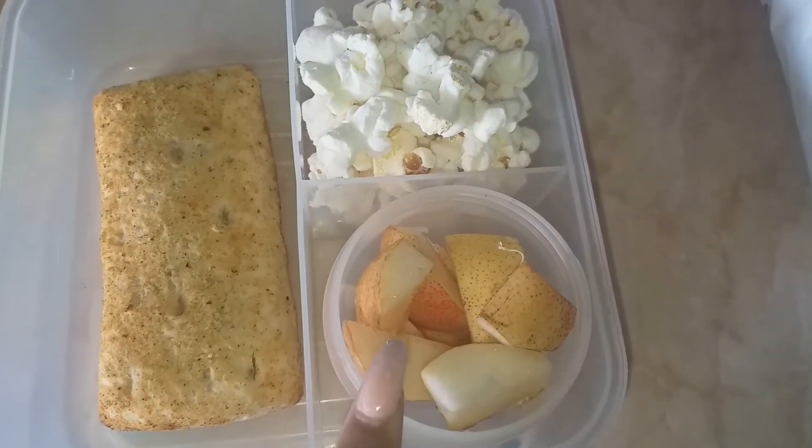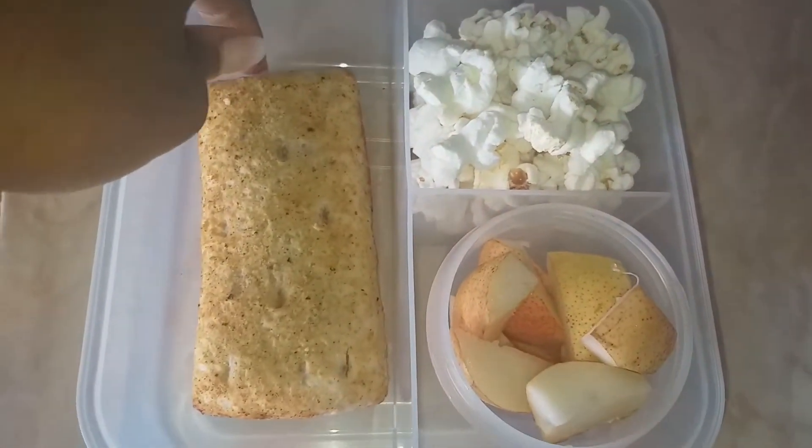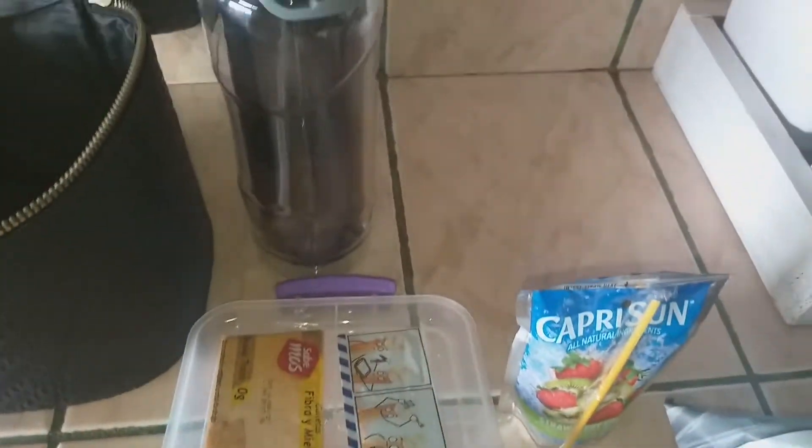She also has that dipping cheese, I diced up a pear, and then she has a hot pocket for cheese that I put in the toaster oven. She's bringing her Capri Sun and her bottle of water.